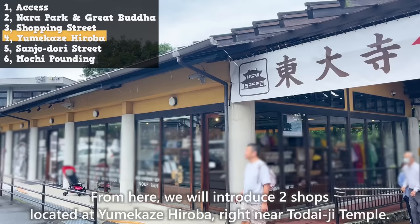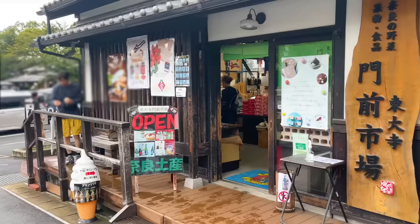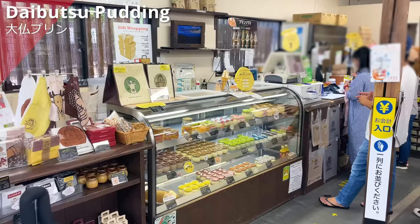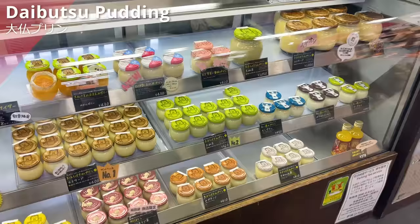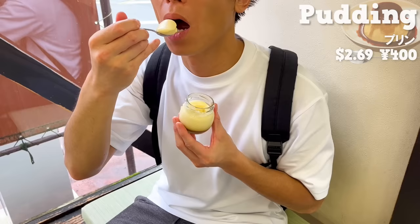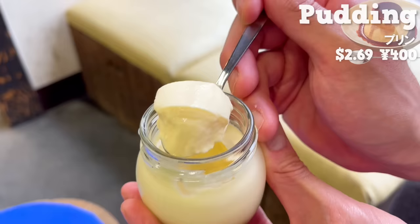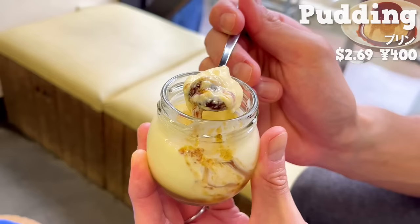From here, we'll introduce two shops located at Yumekaze Hiroba, right near Todaiji Temple. The first one is Daibutsu Pudding, a shop located inside Monzen Ichiba. It's a popular pudding specialty shop with branches at JR Nara Station and Kintetsu Nara Station as well. We'll introduce the most classic pudding among the items with more than 10 varieties. It has a cute lid with an illustration of the Great Buddha. It uses plenty of heavy cream, so you can taste the rich flavor of milk. It has a smooth and melt-in-your-mouth texture. The caramel is not bitter and it's sweet — a simple pudding that lets you taste the flavor of the ingredients.